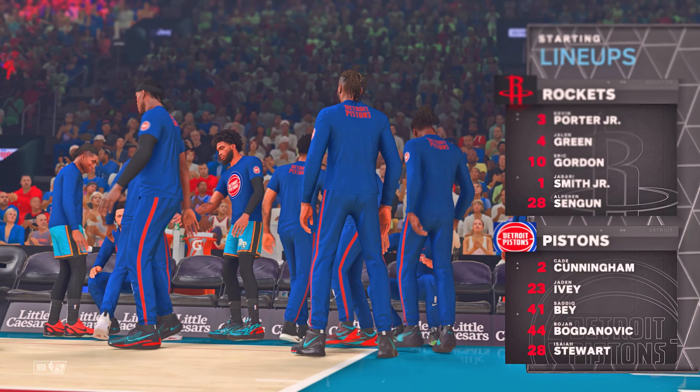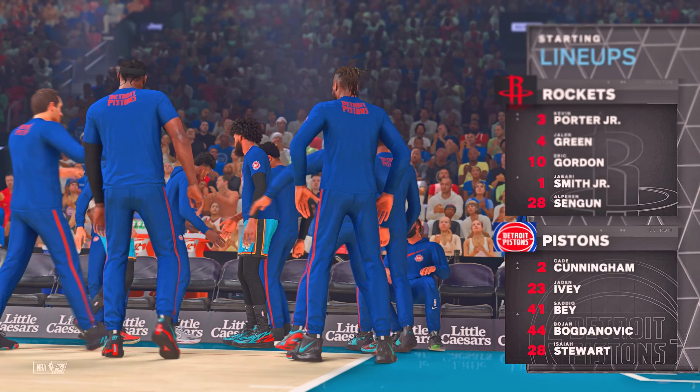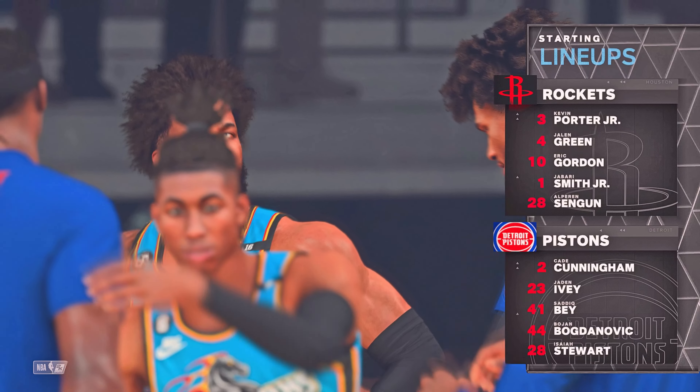Here's the starting group for Houston. The post-pairing for him, Smith, along with Shen Gu. Bob Jr. is the boy with Green on the wing. And it's Gordon in at the three spot.